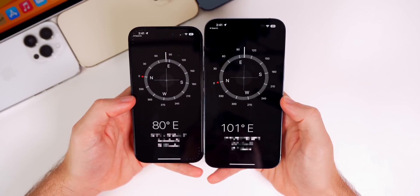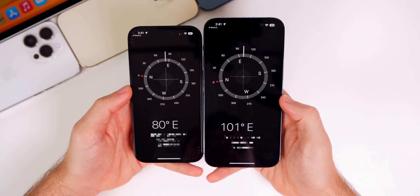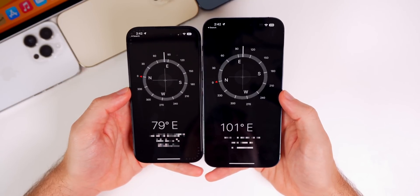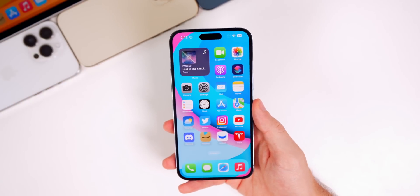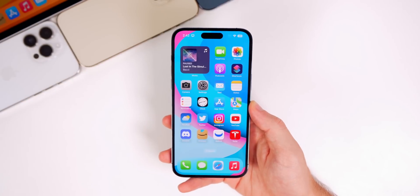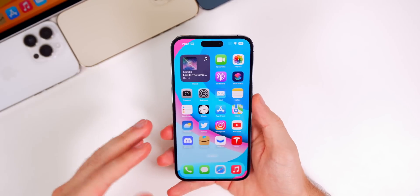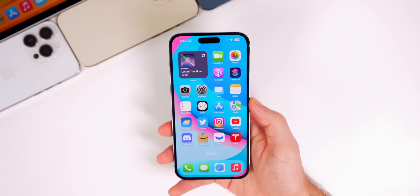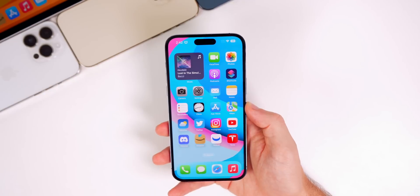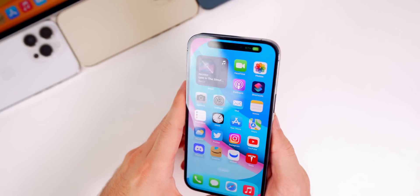The GPS bug has also been addressed. Beta 1 is on the left and beta 2 on the right — both phones are facing the exact same direction in the same location, but we see a completely different degree on beta 1 while beta 2 is accurate. There was a major GPS bug in iOS 16.1 beta 1 that prevented Maps and third-party apps from working properly. This is a reason to always use a secondary device for beta testing — an issue like that could be dangerous if you're out and lost.